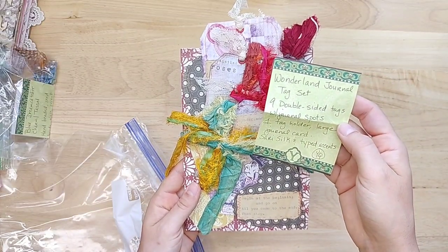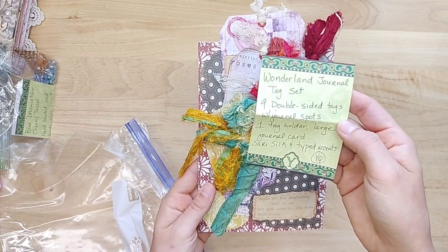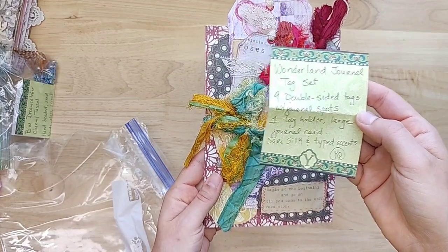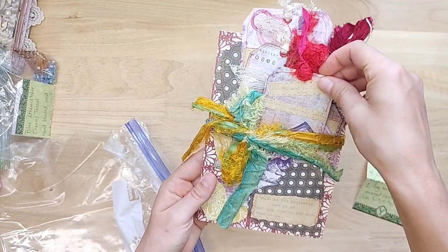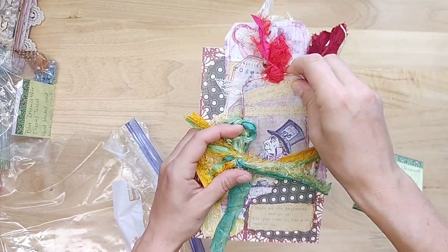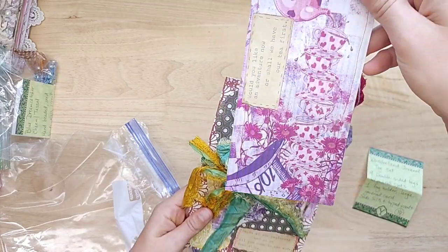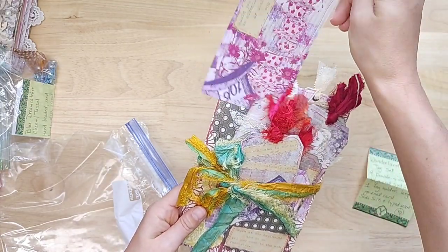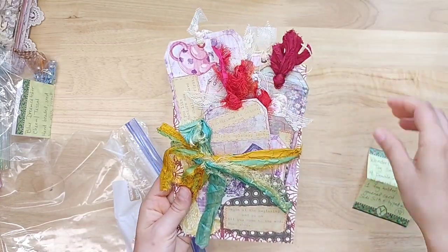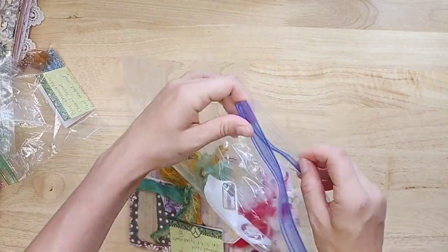You can always add in digitals or prints, so you can probably always come up to 10 and save yourself some money. Wonderland Journal Tag Set — nine double-sided tags with journal spots, one tag holder with a large journal card, silk and typed accents. I'm not going to pull them all out because she has it so beautifully arranged. You can see it's Alice in Wonderland themed — perfect for your Wonderland journals, or maybe just vintage storybook or fairy tale journals.